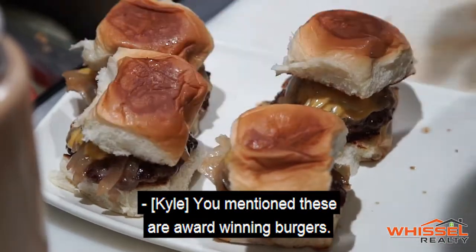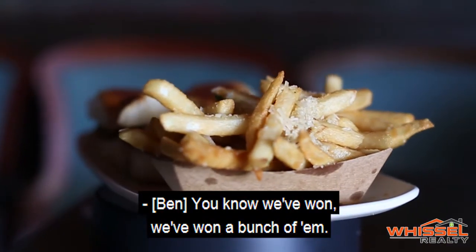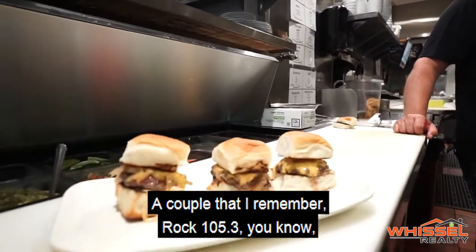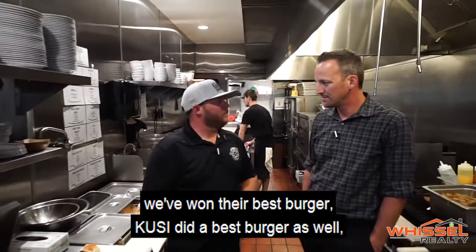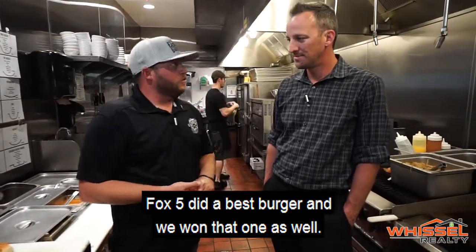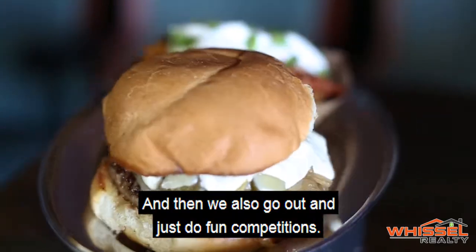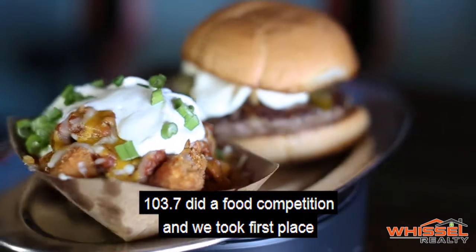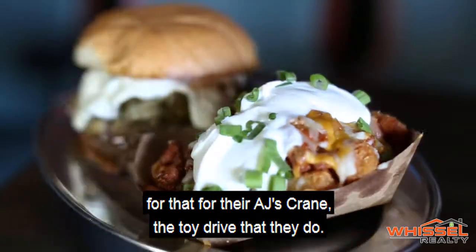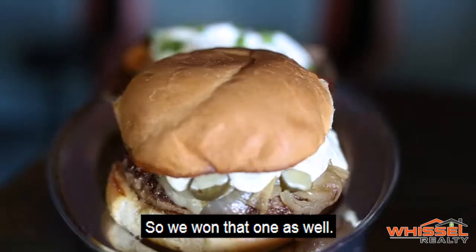Kyle asks about the award-winning burgers and competitions. Ben says they've won a bunch of them. A few he remembers: Rock 105.3 — won their best burger. Chaos also did a best burger competition — they won that. Fox 5 did a best burger — won that one too. They also do fun competitions: 103.7 did a food competition and they took first place for AJ's Crane toy drive.